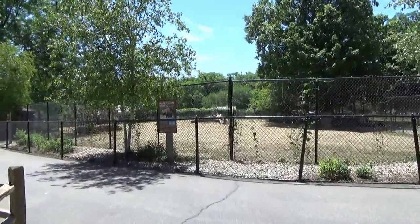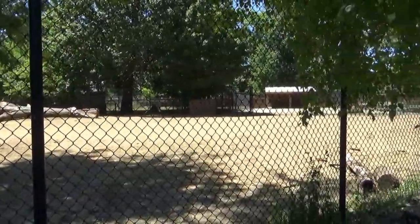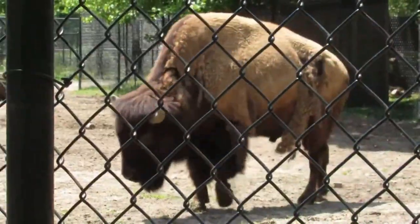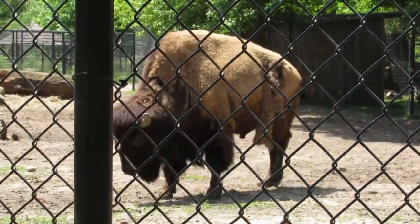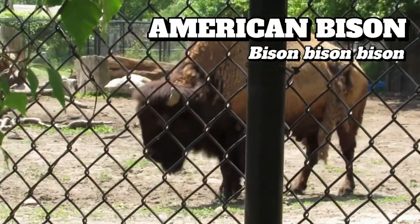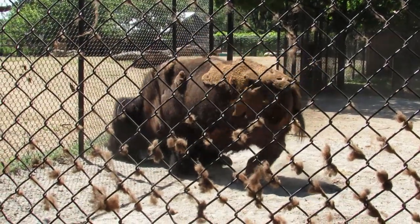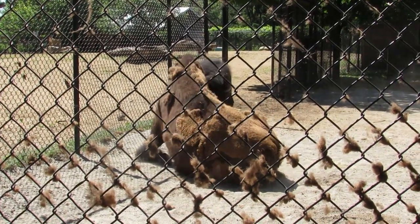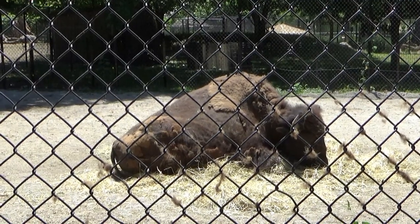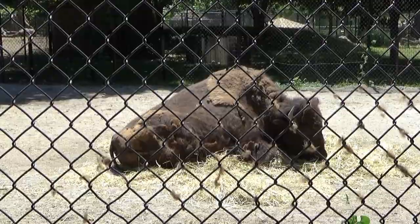Straight ahead is a simple yet spacious yard that, together with a couple other habitats, makes up a sort of central circle for the Americas. In here you can find the American Bison, the largest land mammal in North America, with adult males weighing up to two tons. The zoo offers bison encounters, which include the opportunity to hand feed their resident bison, Bobby and his half-sister Zipper, who came to the zoo from the wilds in Ohio.